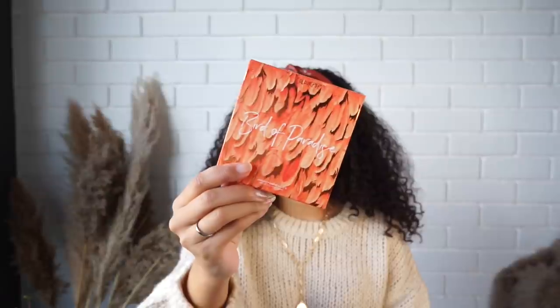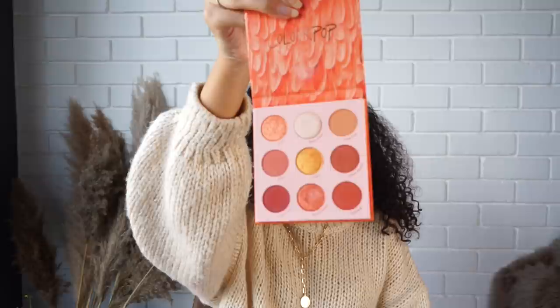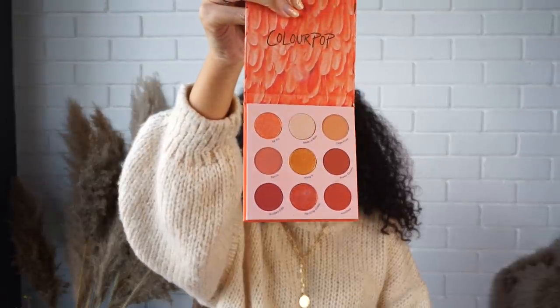We're first going to start off with makeup, because there are quite a few little pieces that I want to get into and talk about. I'm very excited about this collection that I've gathered over the past few weeks. The first thing I have is the Bird of Paradise palette from ColourPop. I have a video coming out this week on this palette, and it will be shared on my IGTV. It's absolutely stunning — the colors are so beautiful and so pigmented.